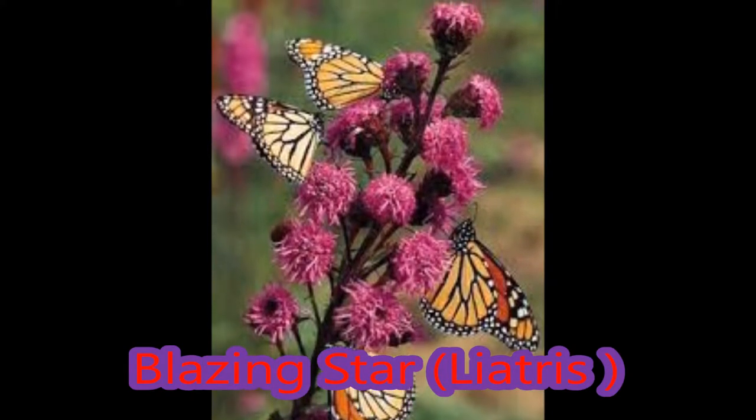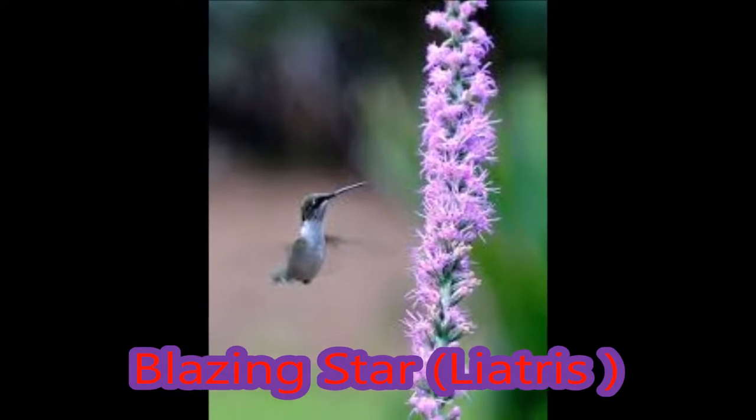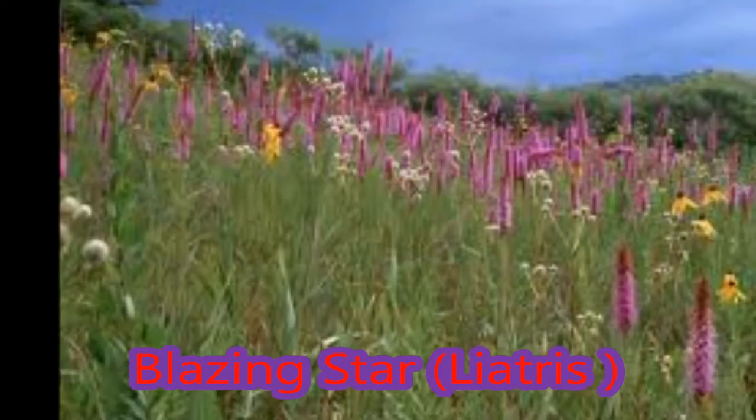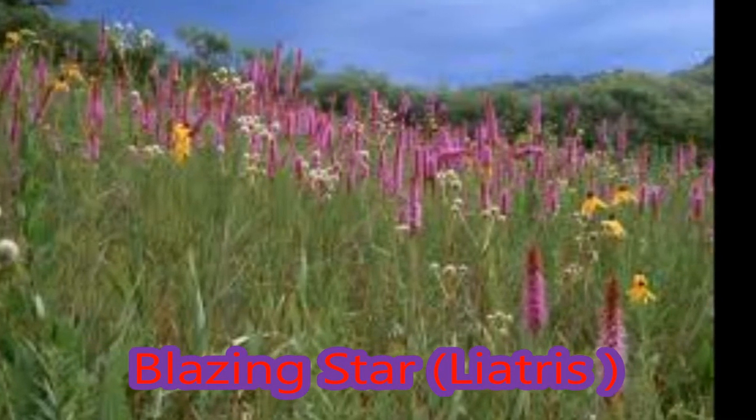Space plants about one to two feet apart in the garden. The hairy flowers on the cone-shaped stalks are unusual because they open from the top down on the flower stalks.